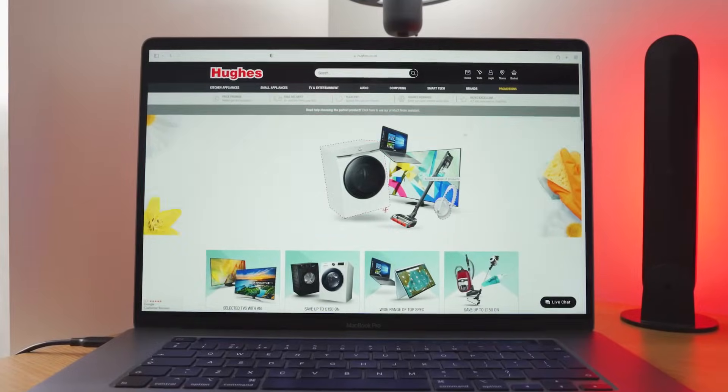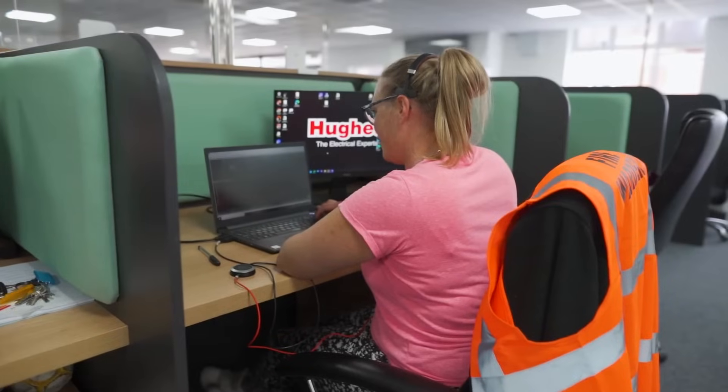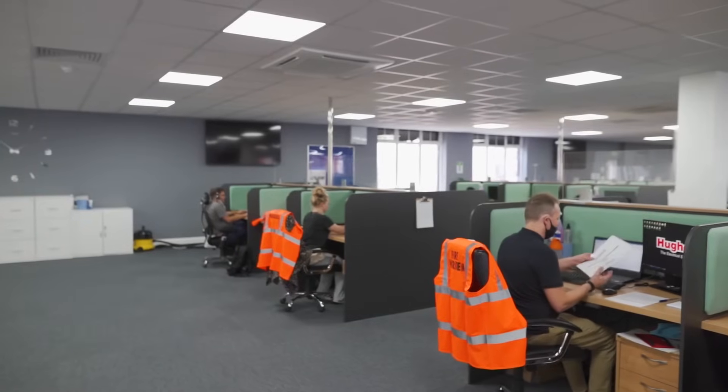Here at the web team we manage Hughes.co.uk. We process thousands of orders each week and deal with both before and after sales inquiries.